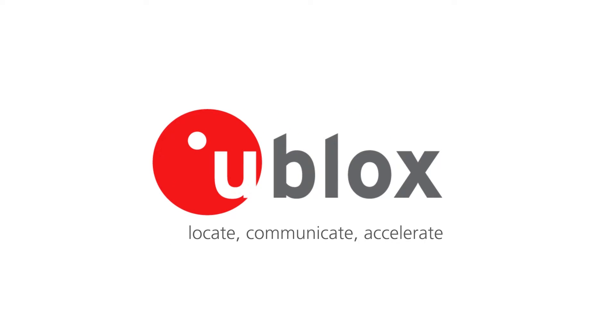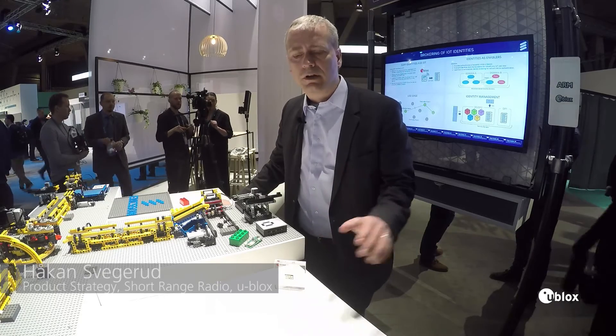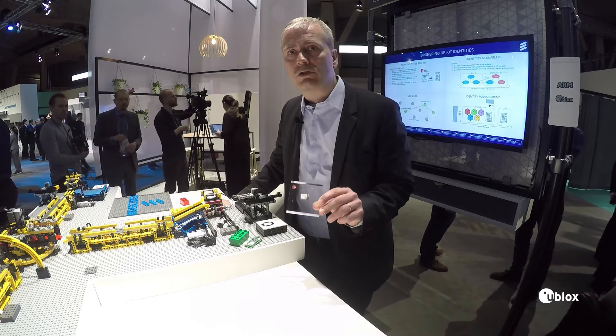We are here today at Mobile World Congress having a partner demo with Ericsson and ARM. What we are contributing in this is the Odin W2 Gateway module.